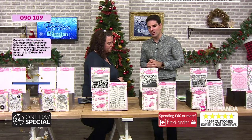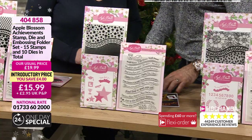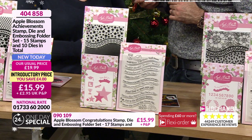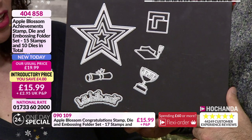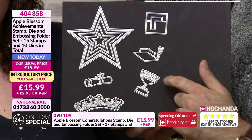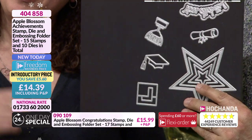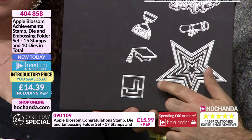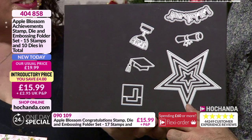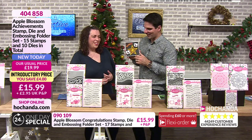Now we've got our achievements stamp, die and embossing folder. Let's start with the dies - really large dies, a lovely set of stars. It's got a little stitched effect around the largest one, which is really effective. You've got the mortarboard, the scroll, and the upside down learner plate. I was making my daughter's graduation card last year and I didn't have anything to use - if I'd had this set then it would have been a winner. You've also got the learner for passing your test, and simply 'you did it'. Plus the little number one trophy - great for any age, any gender.